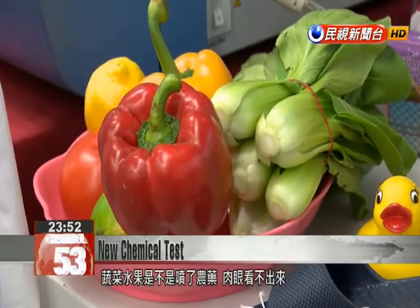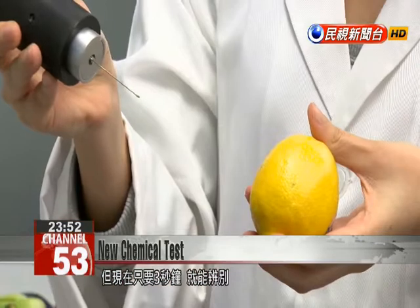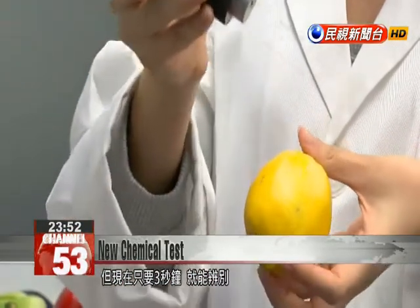Pesticide residues on fruits and vegetables are invisible to the naked eye, but this new technology can quickly reveal what's actually there in just three seconds.